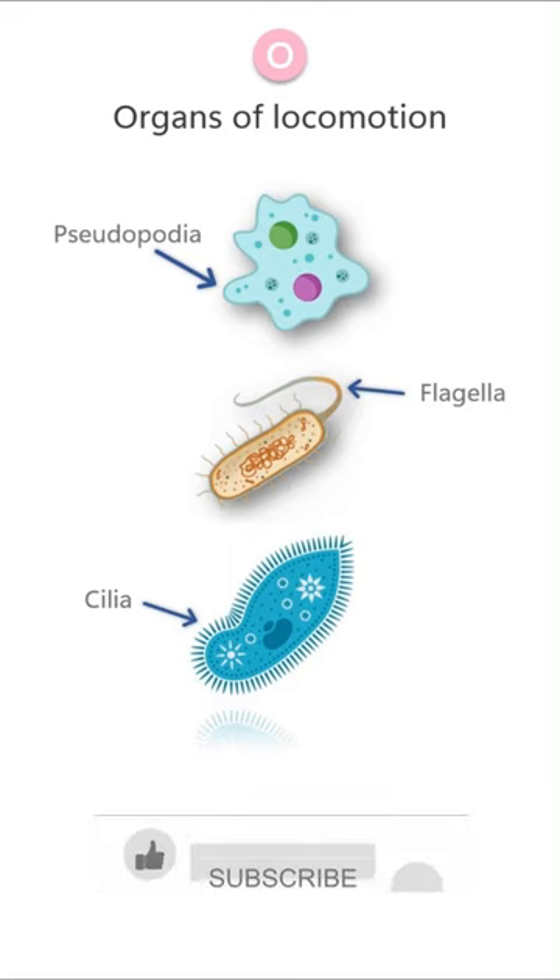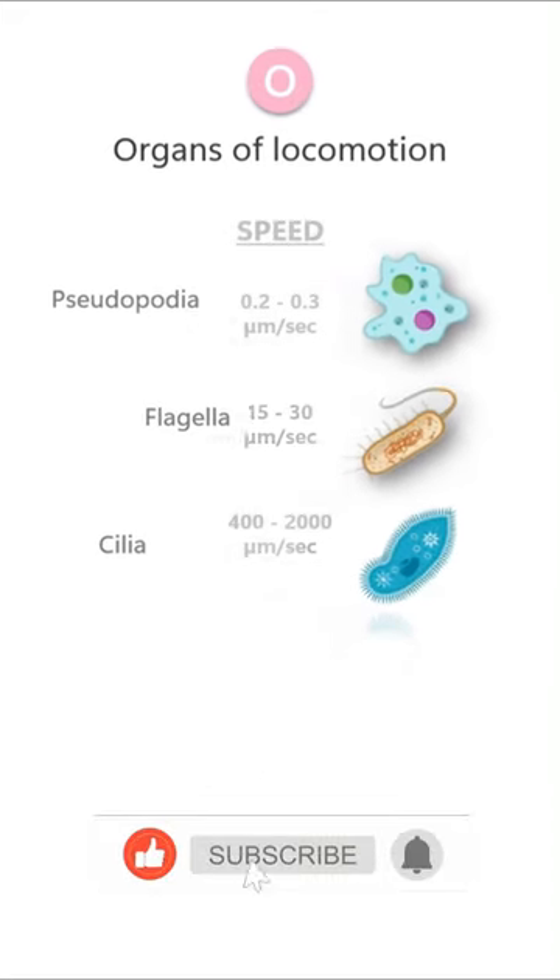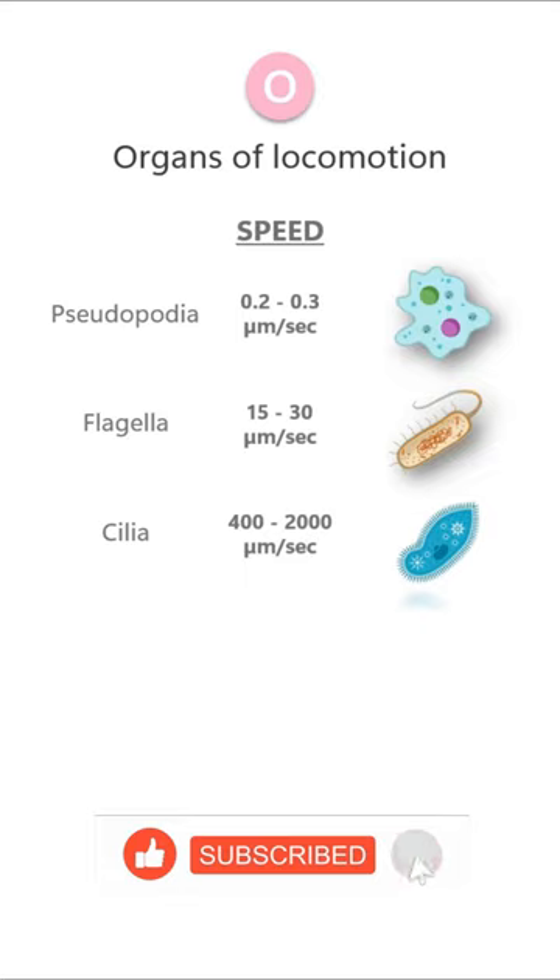Cilia are fine needle-like filaments covering the entire surface of the body. When we compare the speed of these organs of locomotion, pseudopodia have a speed of 0.2 to 0.3 micrometers per second, whereas flagella have a speed of 15 to 30 micrometers per second.